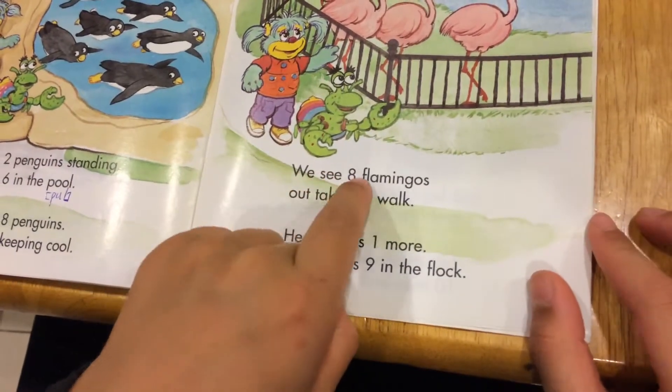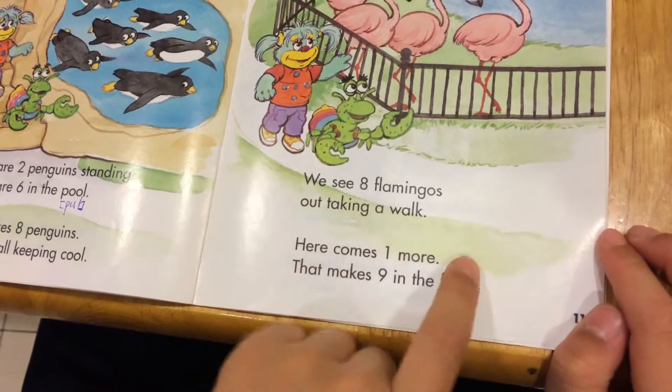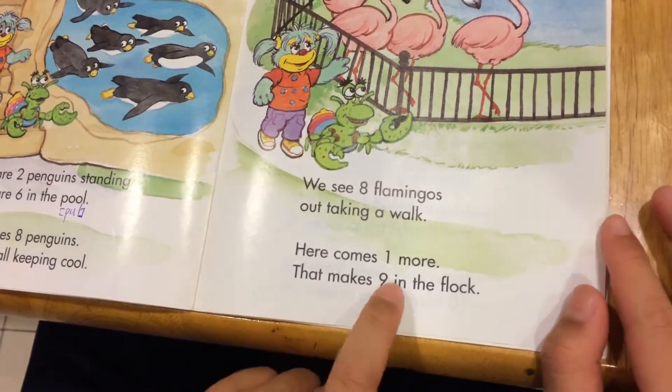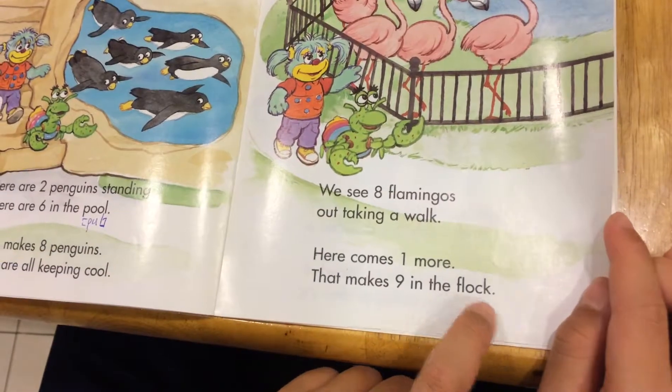We see eight flamingos out taking a walk. Here comes one more. That makes nine in the flock.